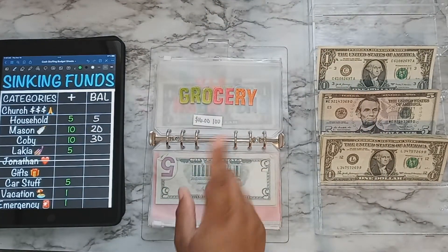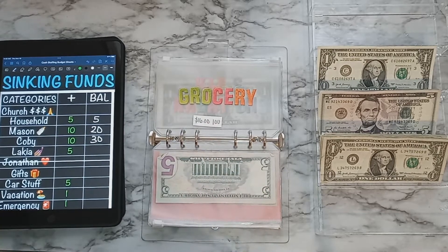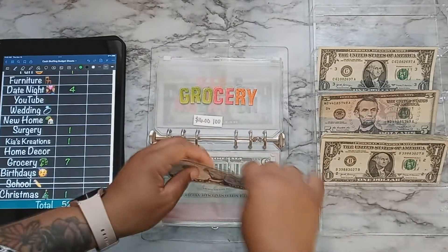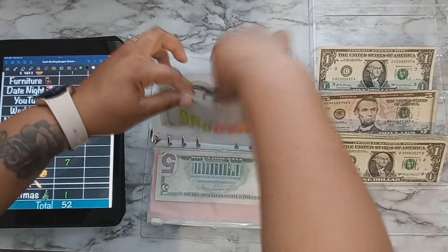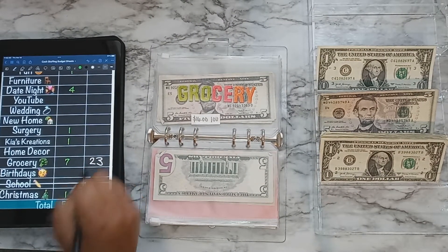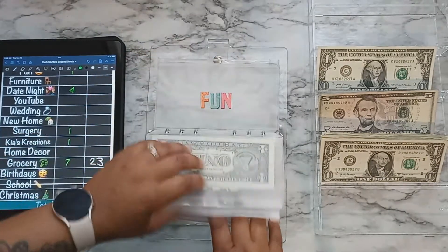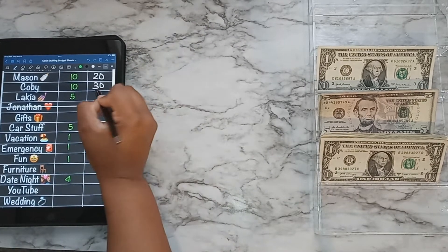Grocery is supposed to have $16 in it and I owe $16 to grocery, but we'll be putting in $7 — a $5 and two $1s. So there's $7 in grocery right now, but it's supposed to have $23. I'll note that on there. I think that's it for this binder — mine just has $5 in it.